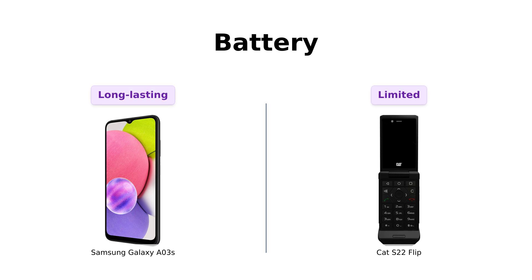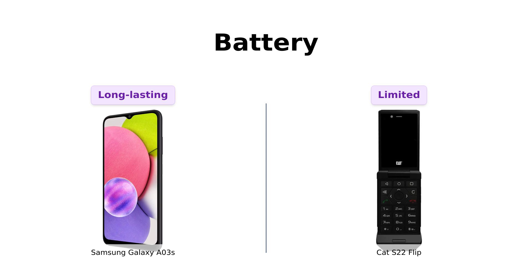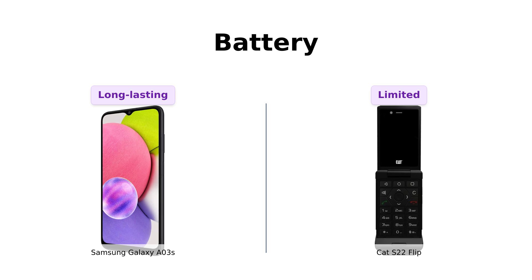Battery life! The Galaxy A03s comes packing a 5,000 mAh battery, while the Cat S22 Flip settles for a 2,000 mAh removable battery. If you plan on using your phone for more than two hours, the Galaxy A03s is the way to go. With the Cat S22 Flip, you might want to carry a charger, a backup phone, or just live near an outlet.